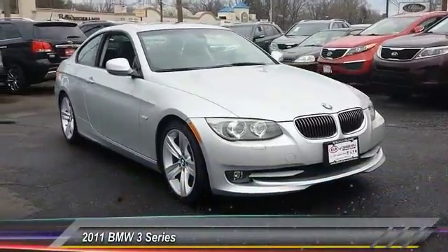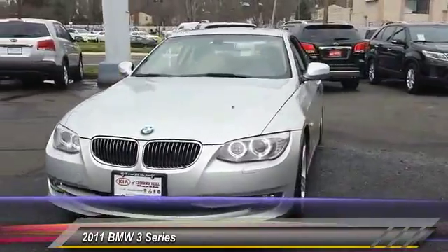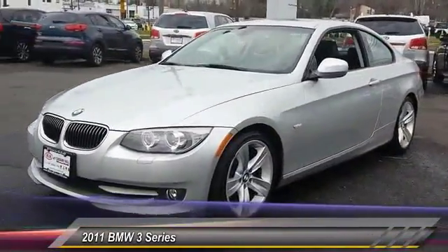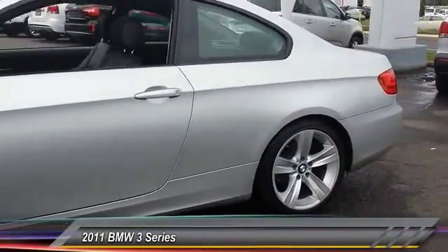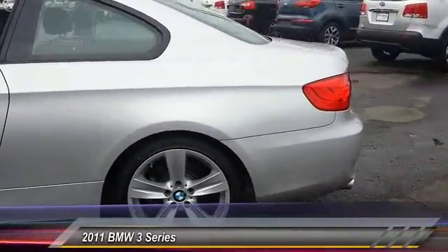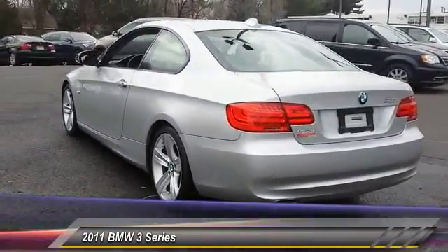The 2011 3 Series. Proof that all good things come in threes. The BMW 3 Series has a well-deserved reputation for packing outstanding driving dynamics and excellent quality, and is priced below $20,000. This vehicle has less than 55,000 miles.